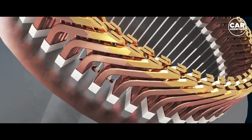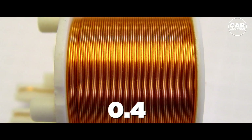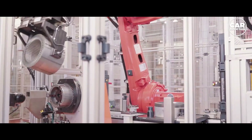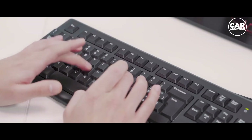The hairpin motor fill factor can be up to approximately 0.7, compared with 0.20 for conventional round wires. This gives it better thermal performance and enables a highly automated manufacturing process.